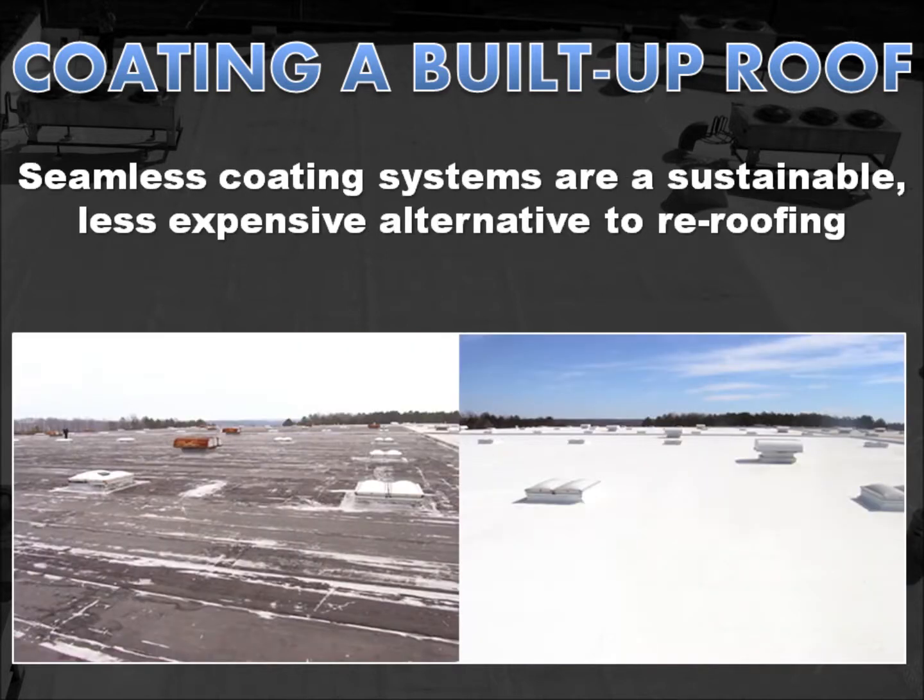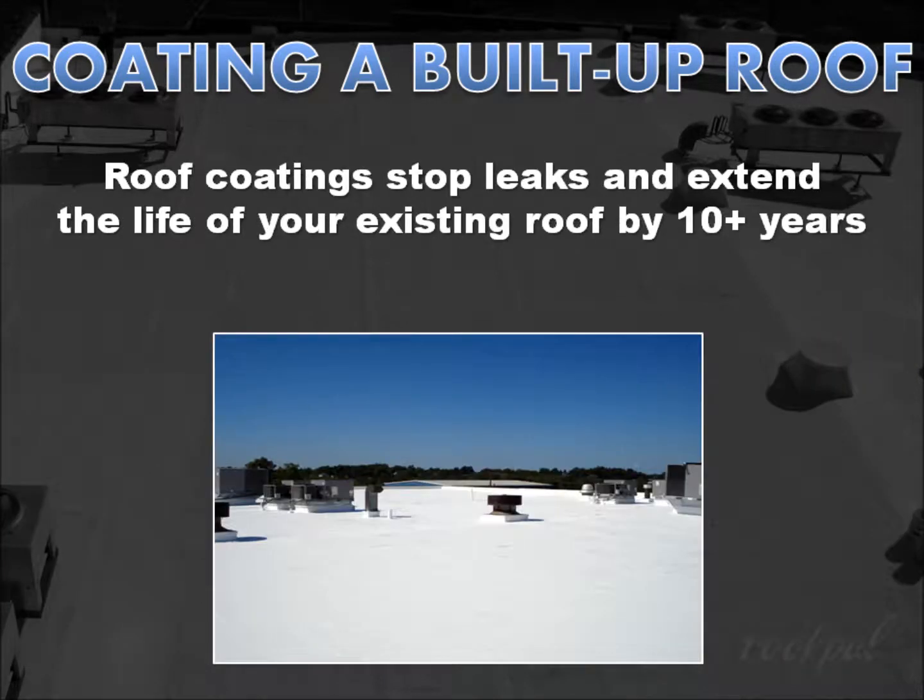But fortunately, a complete tear-off and replacement is rarely necessary. A seamless built-up roof coating system is much less expensive. It's sustainable and a viable alternative in all climates. Roof coatings stop leaks and extend the life of your existing roof by 10 years or more without the cost of tearing off the existing roof, disposing of it, and installing a brand new built-up roof.